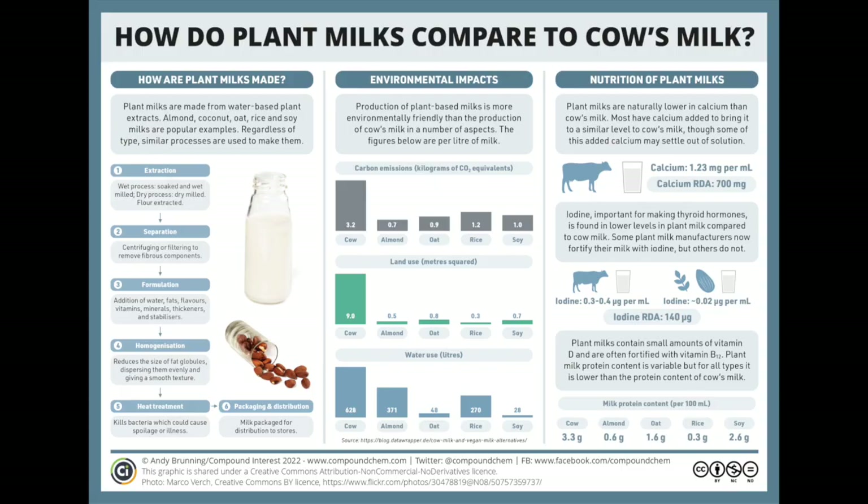Neither cow's milk nor any plant milk is an essential component of the diet. Consumed in moderation, neither is likely to have a significant impact on health. However, plant milks come out on top when it comes to environmental impact — their production releases less carbon dioxide, uses less water, and also uses less land. As far as taste is concerned, well, that's a matter of taste.